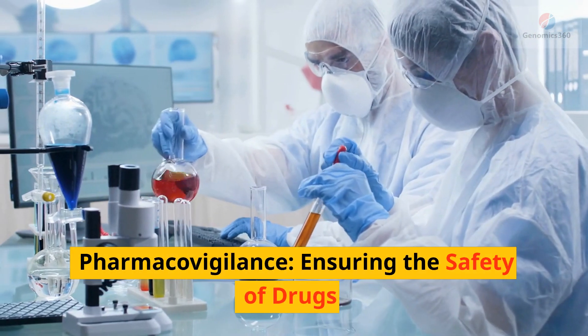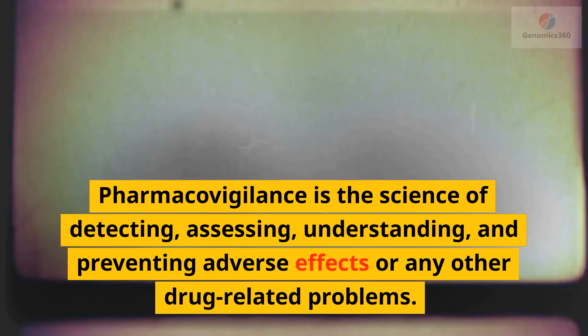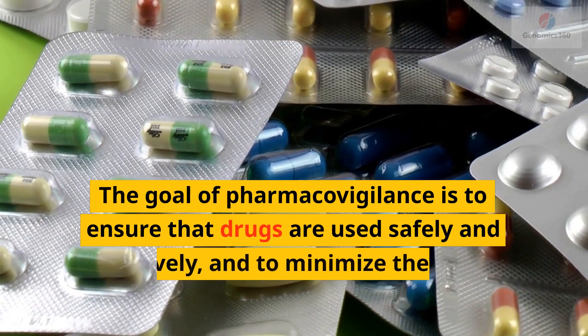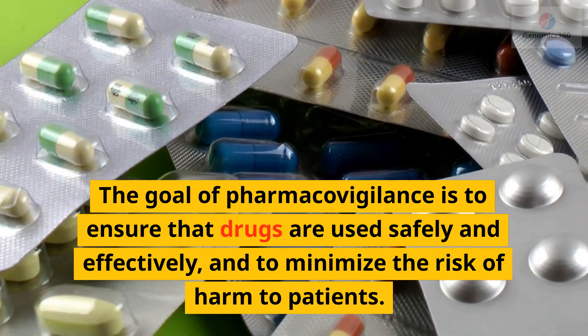Pharmacovigilance: ensuring the safety of drugs. Pharmacovigilance is the science of detecting, assessing, understanding, and preventing adverse effects or any other drug-related problems. The goal of pharmacovigilance is to ensure that drugs are used safely and effectively, and to minimize the risk of harm to patients.